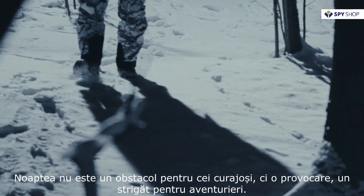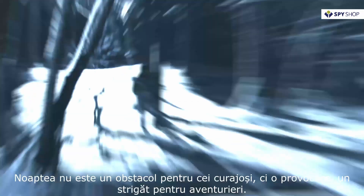Night is not an obstacle for the brave, but a challenge, a call for the adventurers.